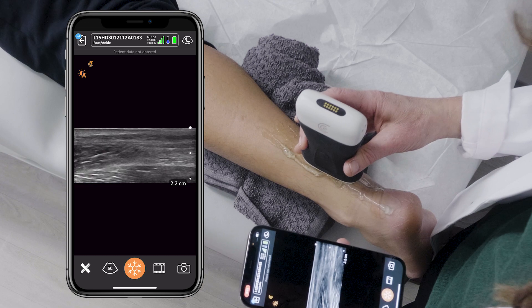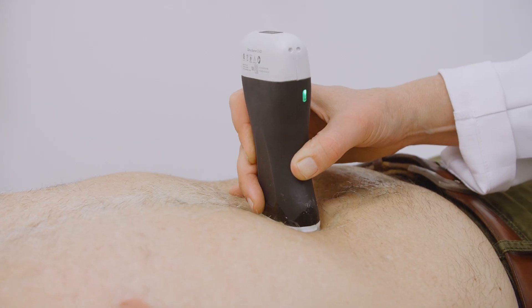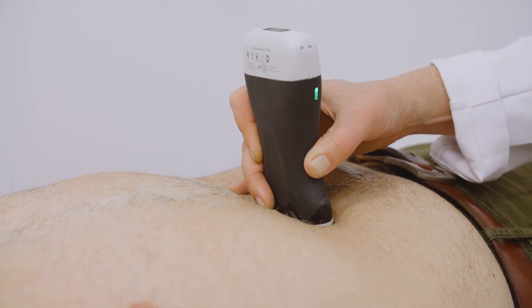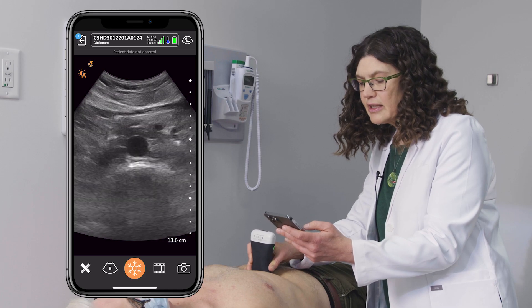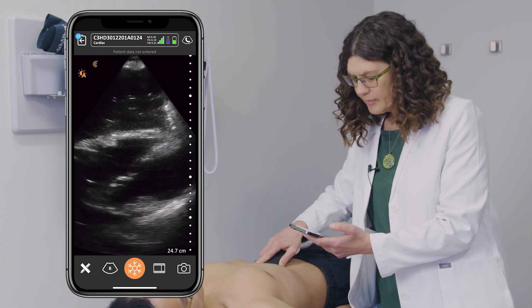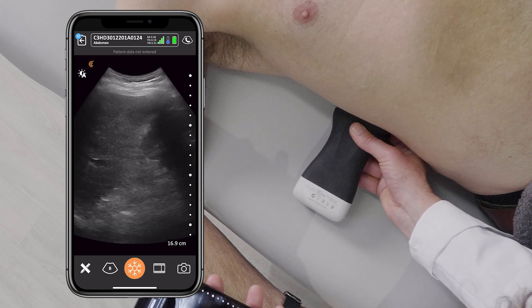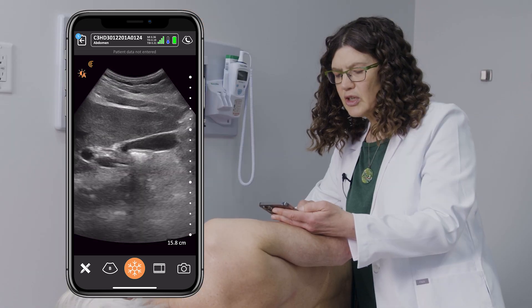The Clarius handheld ultrasound can diagnose so many things it would take me almost an hour to tell you, but anything from abdominal aortic aneurysm, any heart condition — we can look at babies in the first trimester, we can look at the kidney, the gallbladder, and we use it for procedures.